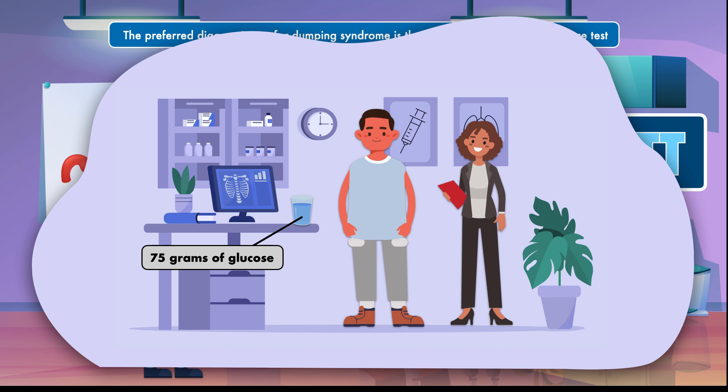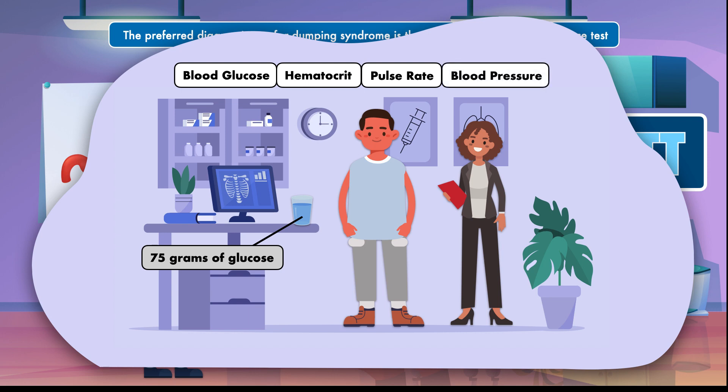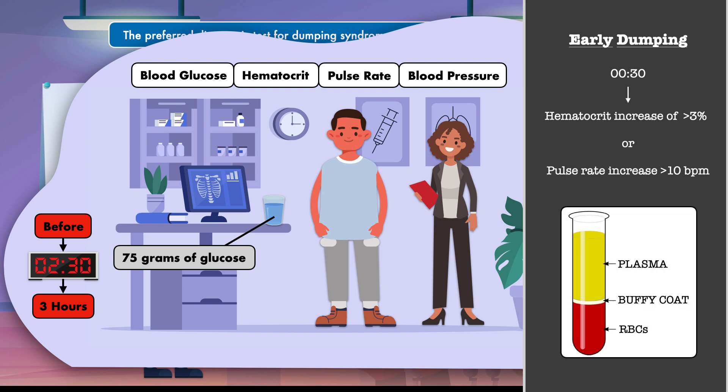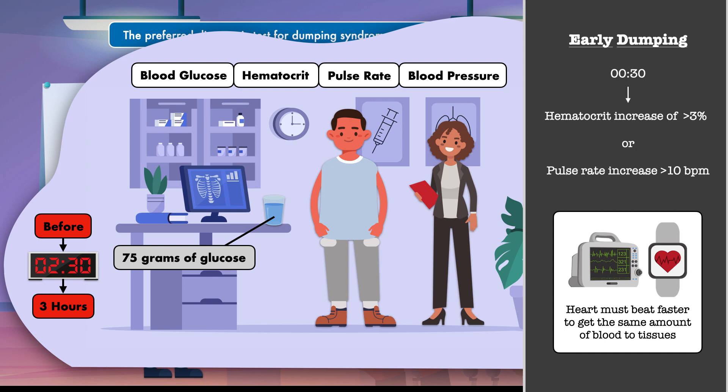In this test, the patient ingests 75 grams of glucose in a solution after an overnight fast. Blood glucose, hematocrit level, pulse rate, and blood pressure are all measured before the glucose is consumed and at 30-minute intervals for up to three hours. Early dumping is diagnosed if after 30 minutes there is a hematocrit increase of greater than 3%, or a pulse rate increase of greater than 10 beats per minute — both reflecting changes in blood volume from water being drawn from the plasma into the small intestine. Hematocrit is the percentage of red blood cells in blood, so an acute increase suggests the amount of plasma has gone down, while the pulse rate increases because the heart must beat faster to compensate.